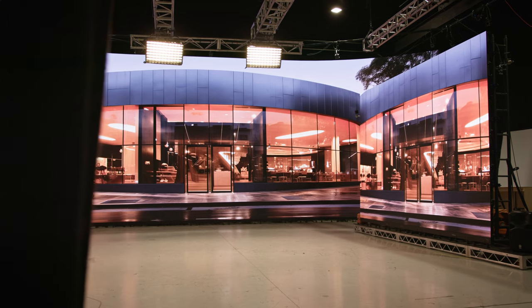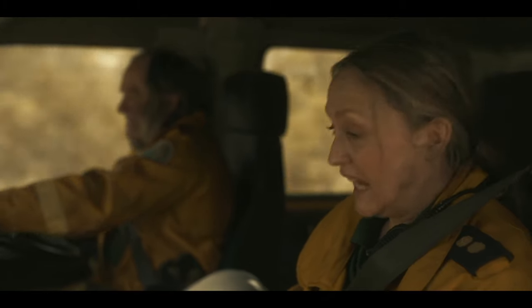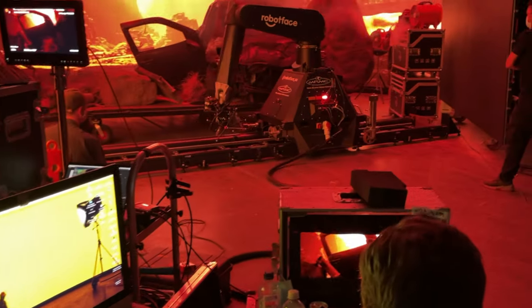You might think I'm standing in front of a green screen with a set loaded in the background, but I'm not. I'm actually standing in front of a virtual production LED volume here at Dream Screen Australia — one of a few studios in Australia capable of serving productions of all different sizes, from feature films to commercials to short films, placing actors, talent, props, and everything in any location they can dream of around the world.